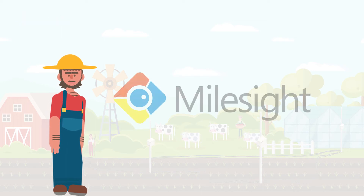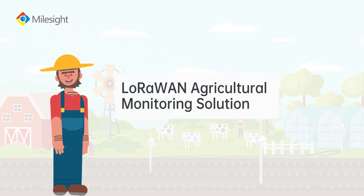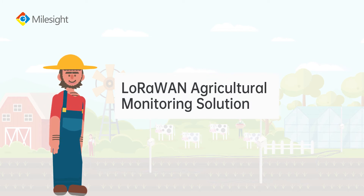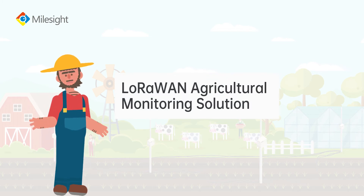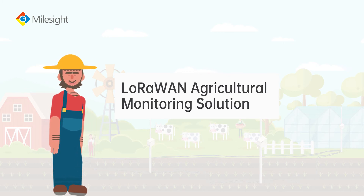To meet the need for smart agriculture, Milesite designs a large-scale agricultural monitoring solution. It aims to simplify the process of remote monitoring, build a data-driven and insightful farming strategy, and help farmers earn more money.